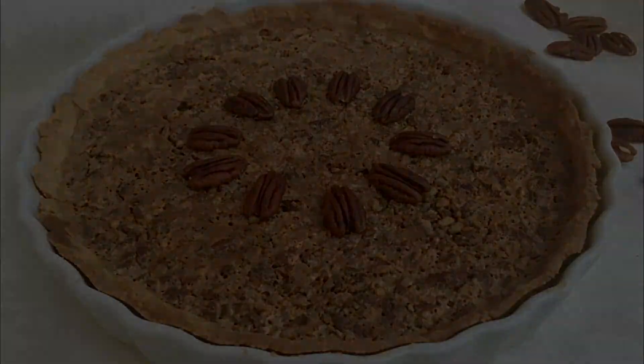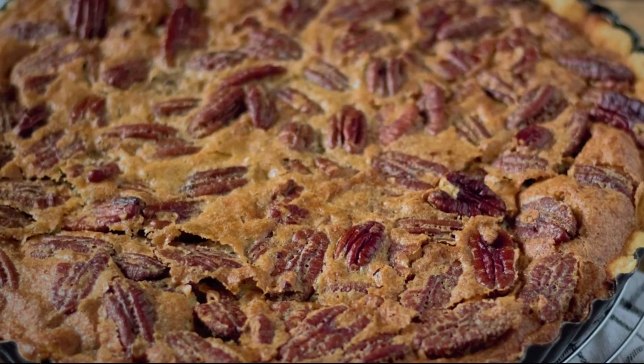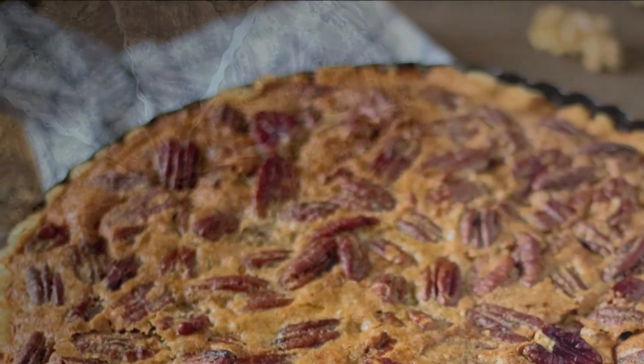Mix up the ingredients using primarily corn syrup, pecan nuts, salt, and vanilla. Occasionally, recipes vary by including sugar syrup and molasses or maple syrup.